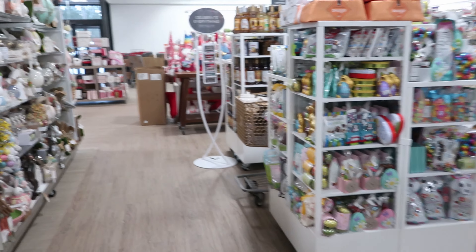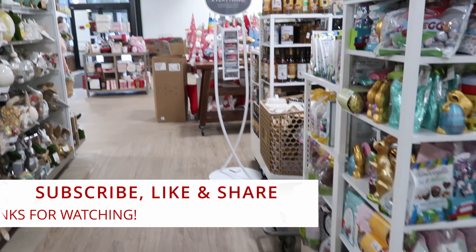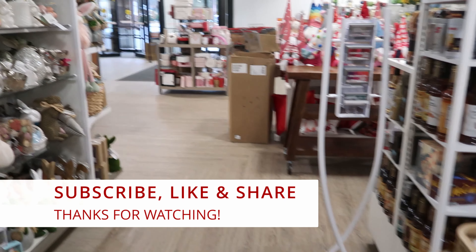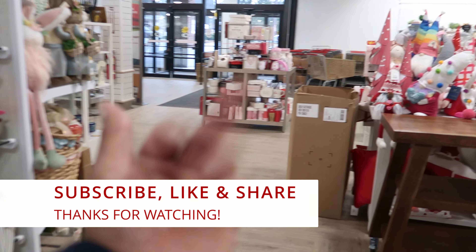Okay guys, that's going to do it for me and HomeGoods today. Don't forget to like, comment, and subscribe. Share this video with your friends and family and I will see you guys in the next video. Bye!